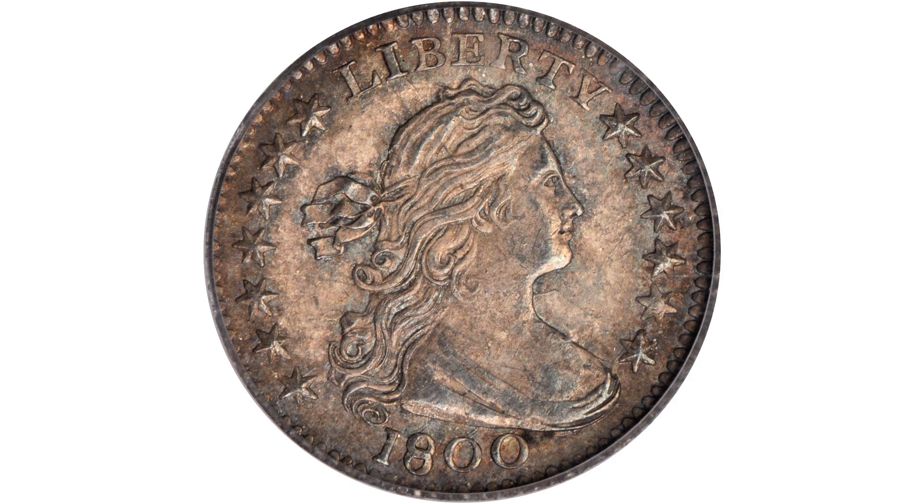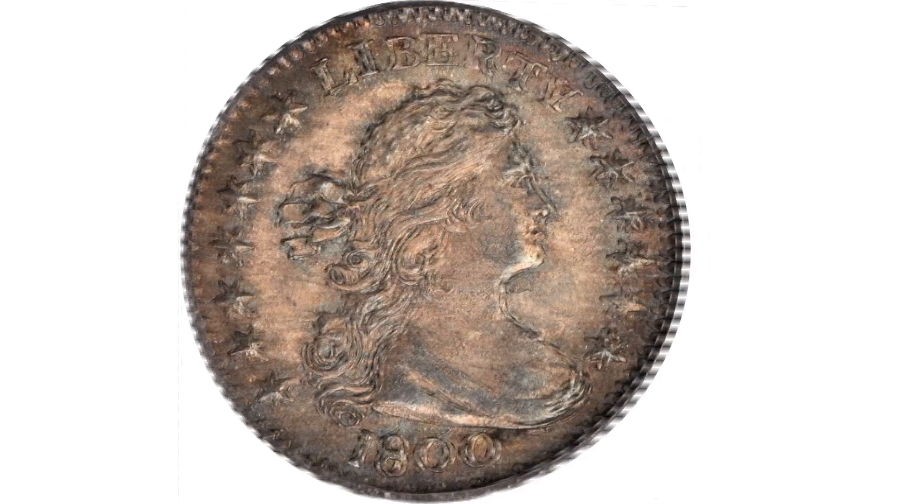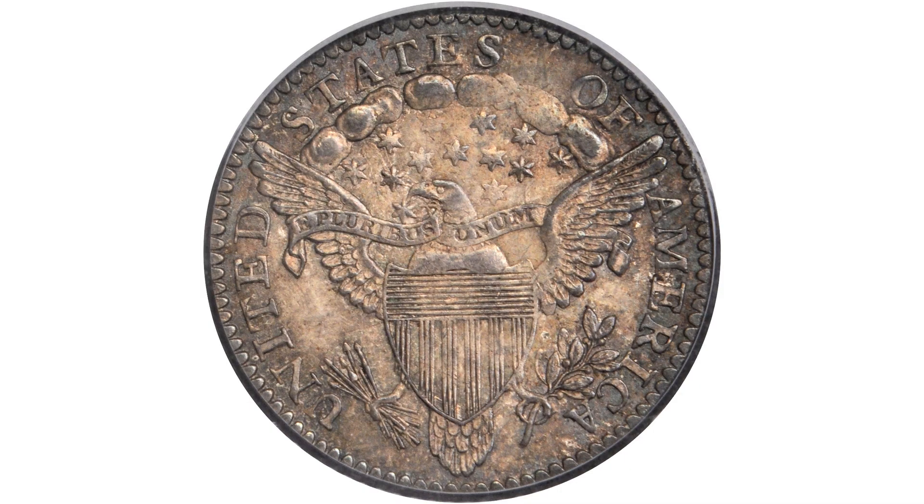Absolutely — virtually perfect surfaces, really. I think the grading is conservative. It has original luster and color. The strike is just exceptional, with such detail of the eagle on the reverse and the hair of Miss Liberty.